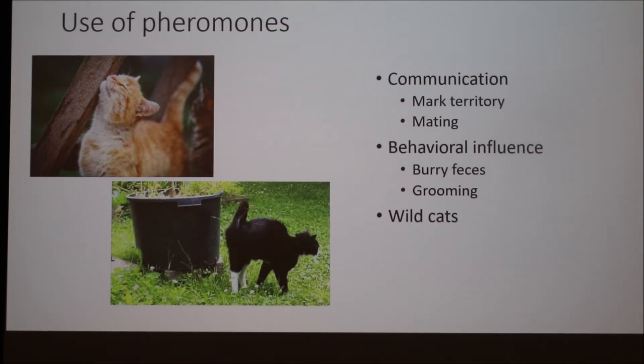Pheromones also influence behavior. One reason we see cats bury their feces is that the anal glands release pheromones onto their feces, and if they don't want others knowing they're there or don't want to appear in a vulnerable state, they will bury their feces. It also influences grooming behavior. Sometimes when you pet your cat and they immediately lick themselves, it's not because you messed up their hair — it's actually them getting your scent off of them because you are their territory, and they don't want others knowing that you're there.